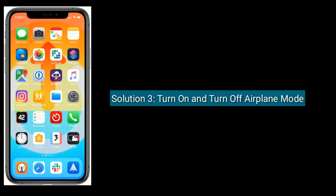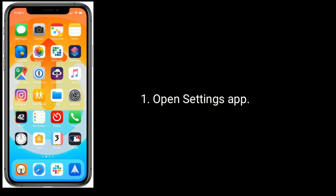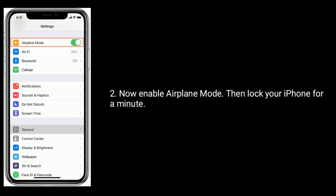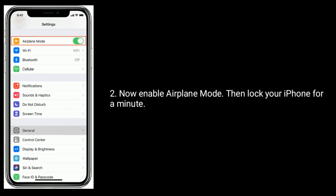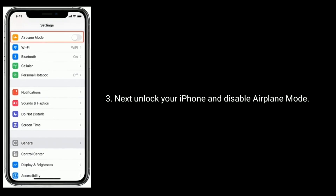Solution 3 is to turn on and turn off airplane mode. Open the Settings app. Enable airplane mode, then lock your iPhone for a minute. Next, unlock your iPhone and disable airplane mode.